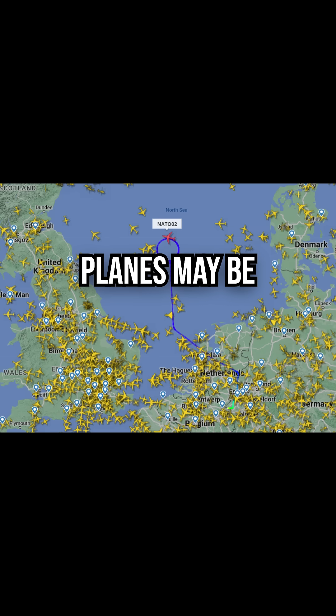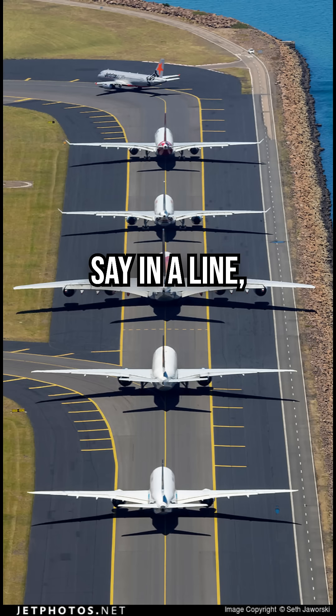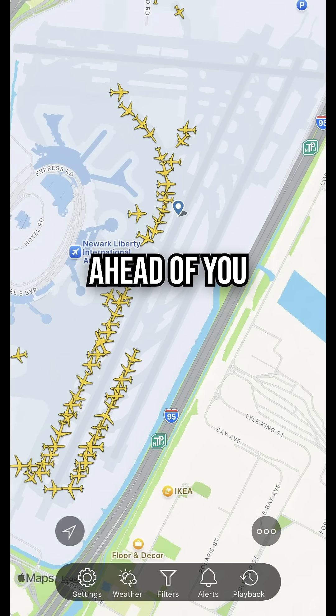At busy airports, dozens of planes may be trying to leave at once. Air traffic control queues them up in a line. If you are number 15 in a line, let's say, you have to inch forward, turn corners, and wait for the planes ahead of you to take off.